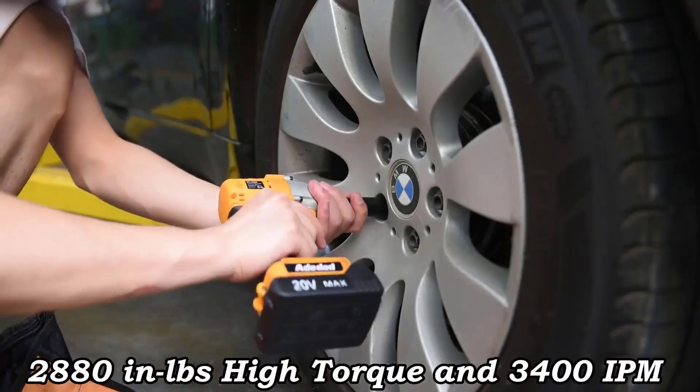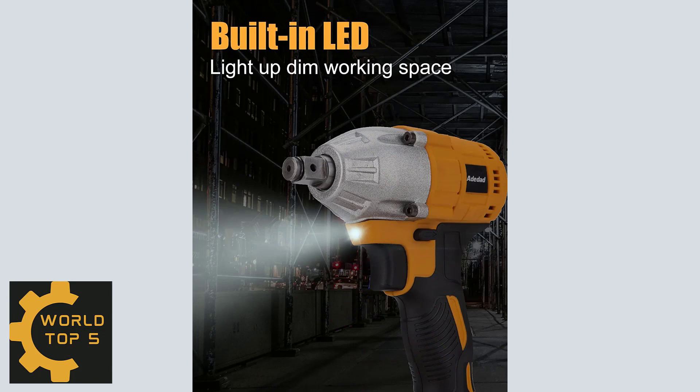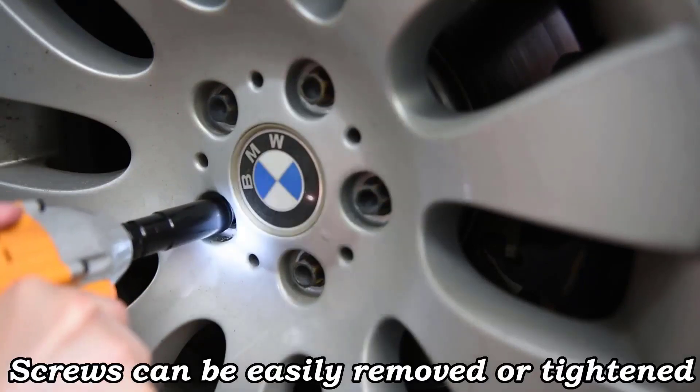The cordless impact wrench comes with a 20V 2.0Ah rechargeable Li-ion battery. It has two variable speed settings, and the forward and reverse buttons allow easy one-handed switching. The insulated soft grip handle protects the wrench body and reduces fatigue after holding for a long time.